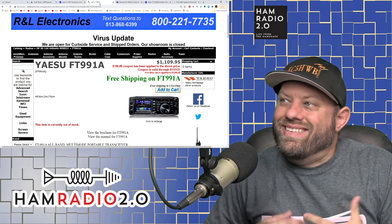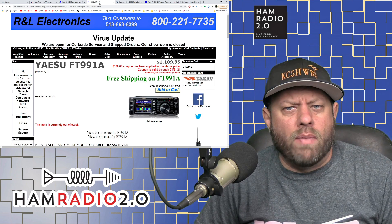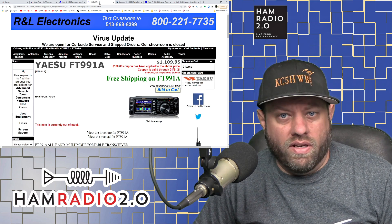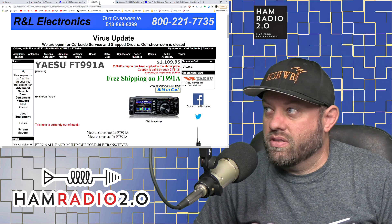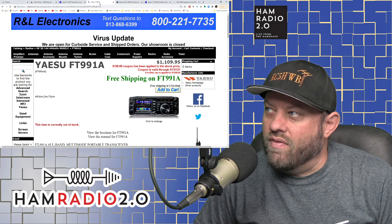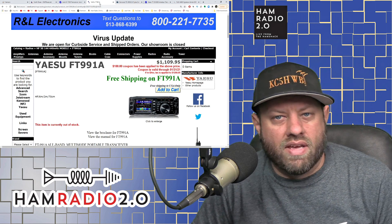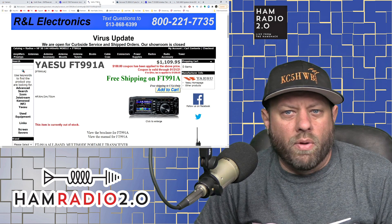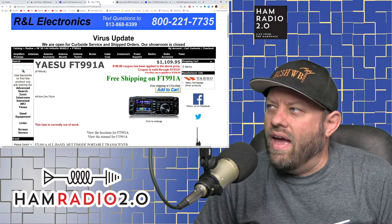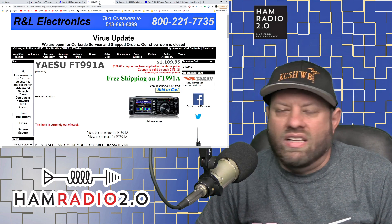A couple of things about the FT-991A. Several people commented on the last video saying it wasn't included, and that's correct — that video was about the best radio under $1,000, which the FT-991A clearly is not. At the time of this recording, the 991A is listed for $1,109.95 at RNL.com. DX Engineering and GigaParts have it for about $1,150, and a couple of other places have it for around $1,179 — so somewhere between $1,100 and $1,200.